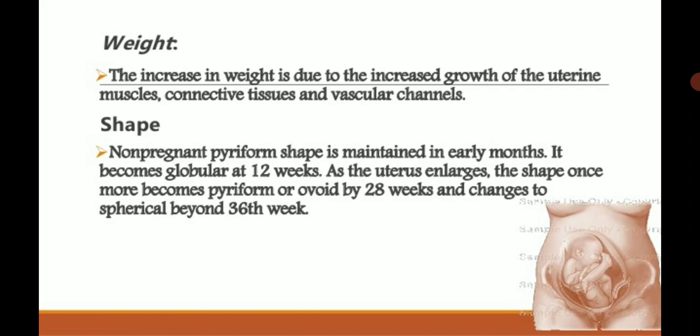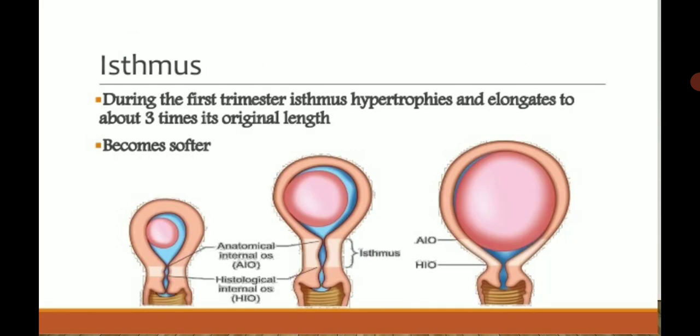Regarding shape: the non-pregnant pear-shaped form is maintained in early months. It becomes globular at 12 weeks. As the uterus enlarges, the shape once more becomes pyriform or ovoid by 28 weeks and changes to spherical around the 36th week.